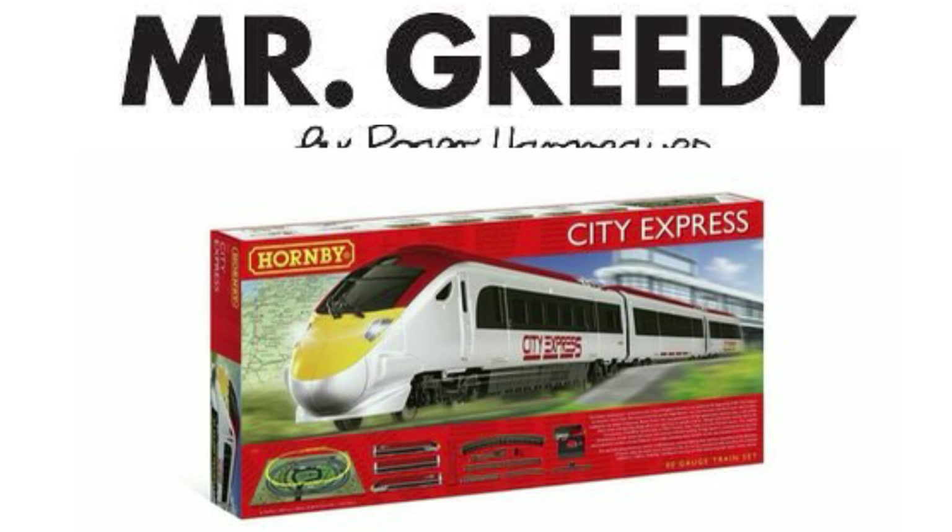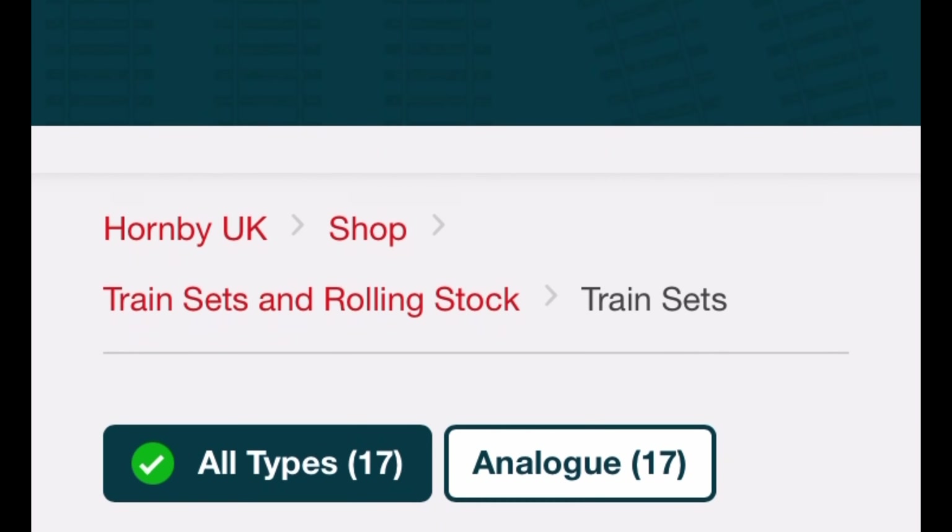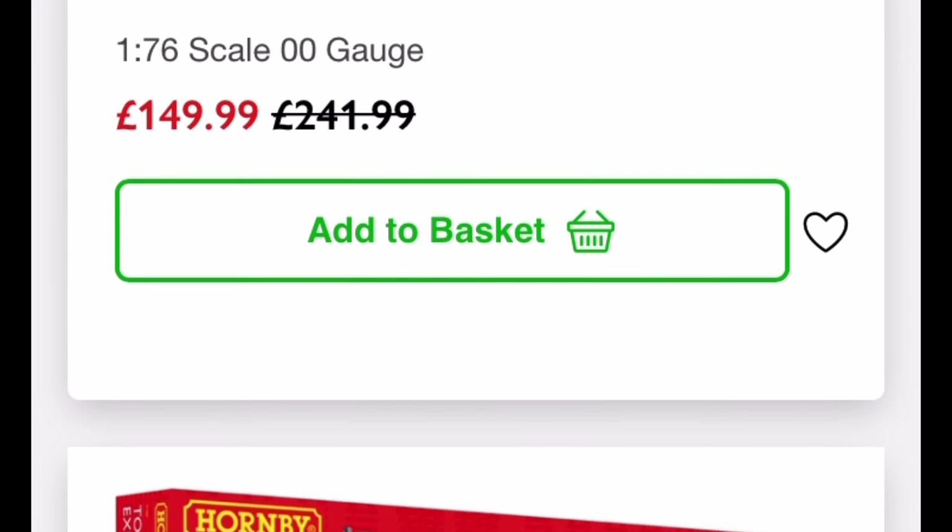Hey guys, welcome back to my channel. It's been a while — I've been away from this hobby for quite some time, so I thought I'd check out Hornby's site and the train sets they had out.